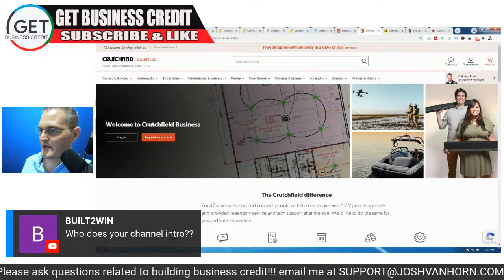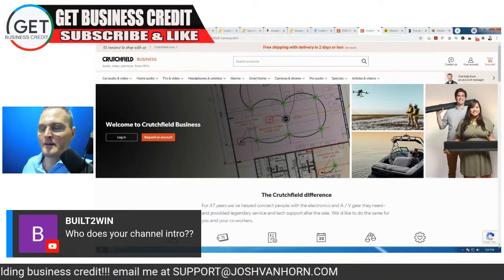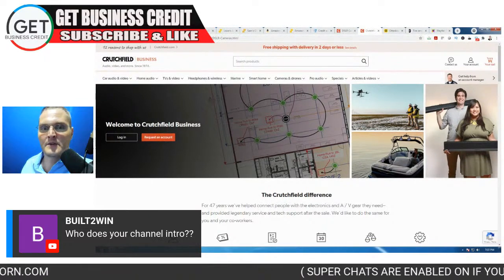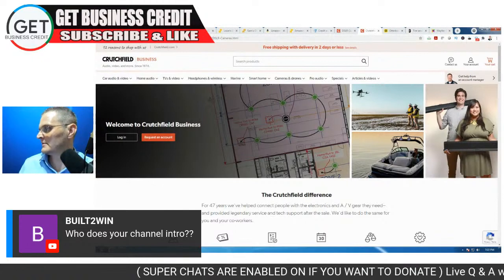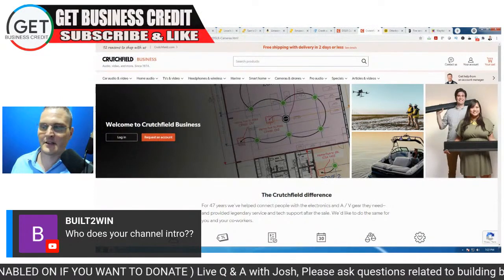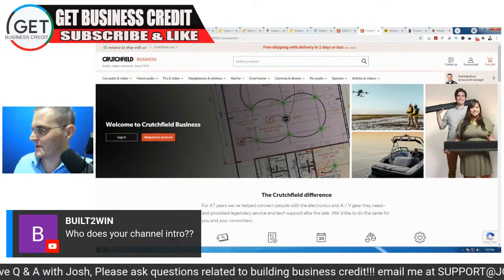Built to Win — who does my channel intro? That's a buddy of mine — his name is DJ Lex (L-E-X). He does music producing. A lot of people like that intro. He's actually cutting a few more intros for the channel as well.